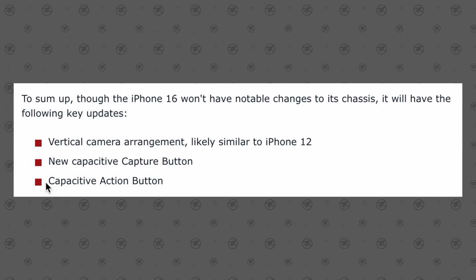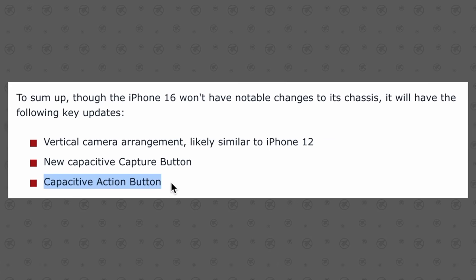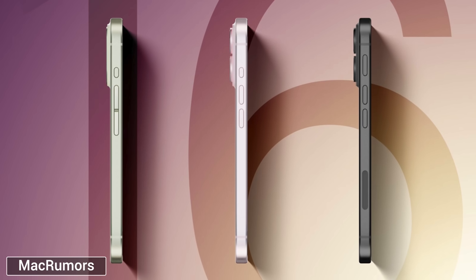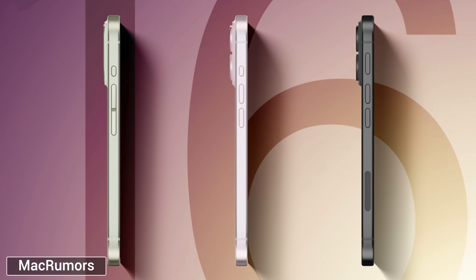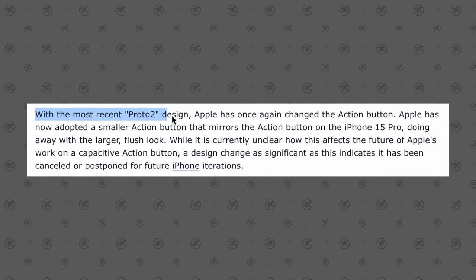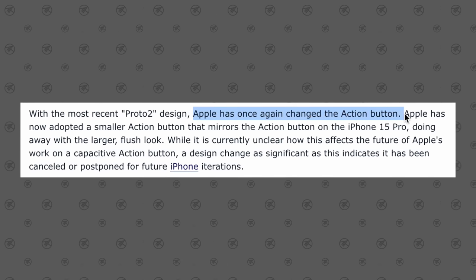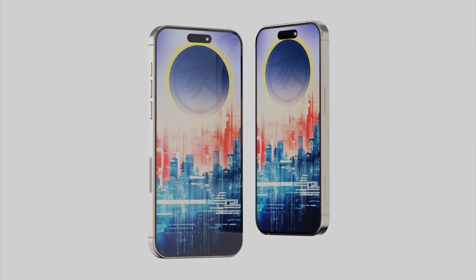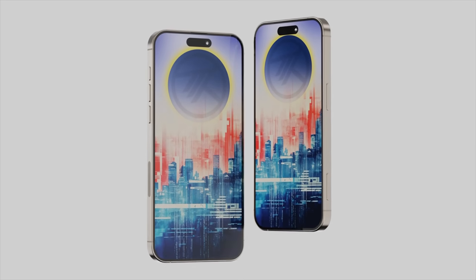Some of the leaks pointed to Apple using a capacitive action button with a flush look instead of a physical button, and there were even leaks of Apple unifying the volume buttons into a large rocker with a cut in the middle and a small action button above it. But we just got a new leak from the latest Pro 2 development stage, and Apple is apparently sticking to the current design — no changes at all for the 16 Pro — while the regular 16 models are getting the new action button. Apple is saving all the major changes for the iPhone 17.